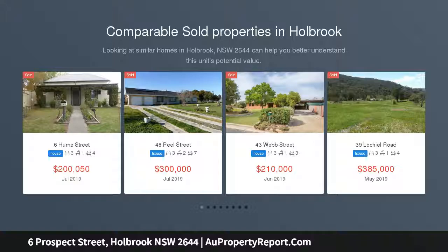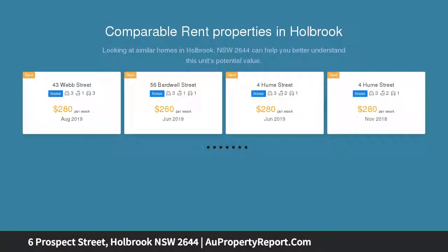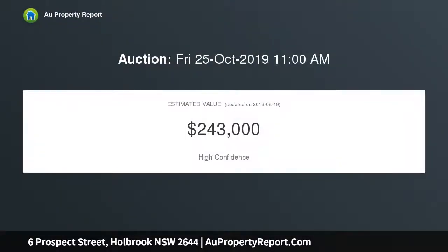Well located in Prospect Street, central to all amenities including schools, children's centre, sporting facilities, parks, and shopping. Driveway access from Prospect Street and side lane access. This property has a large secure shed.